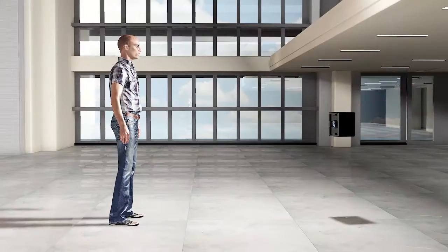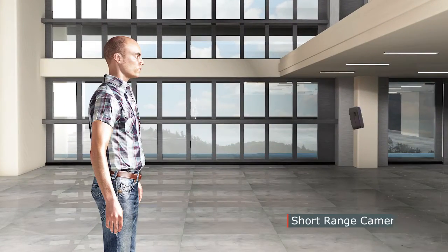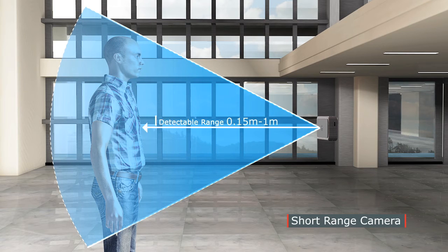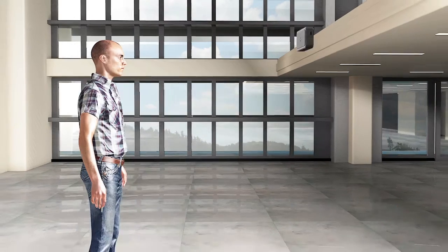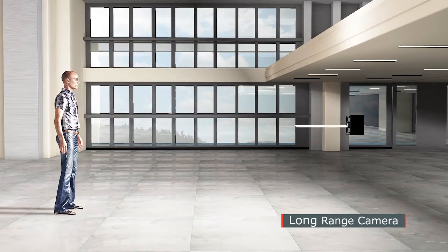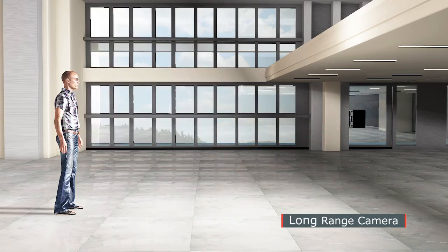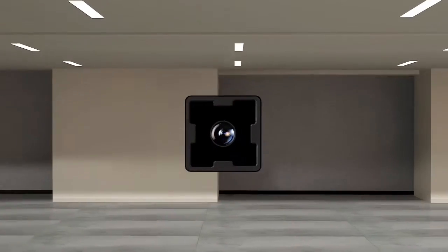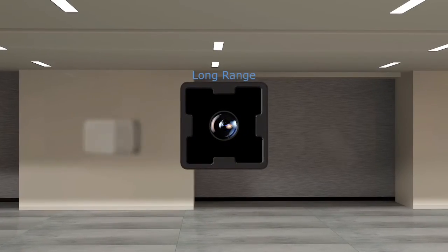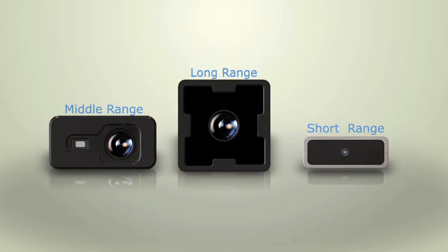There are three types of cameras classified by their detectable range: a short-range camera with a range of up to 1 meter, a middle-range camera effective at a distance of up to 3.5 meters, and a long-range camera with the ability to detect up to 10 meters. Starting at a range of 0.15 meter and going up to 10 meters, BDEC Company's TOF 3D Range Camera has a variety of uses in multiple fields.